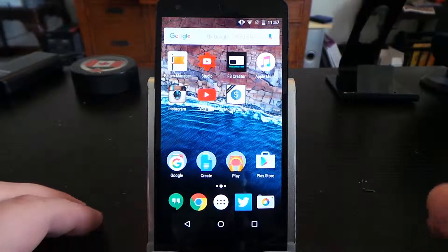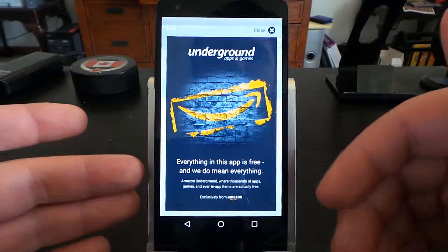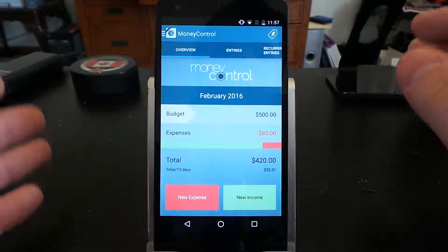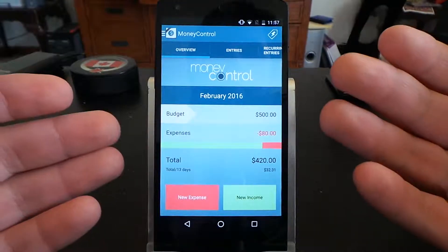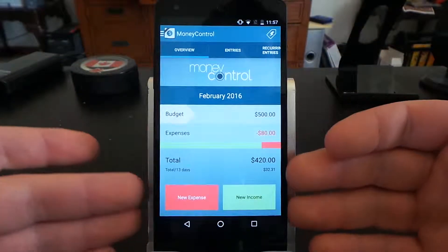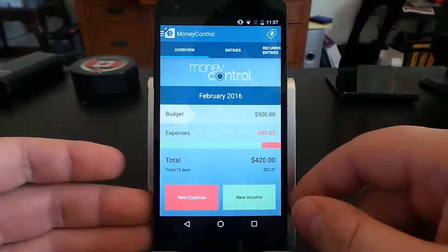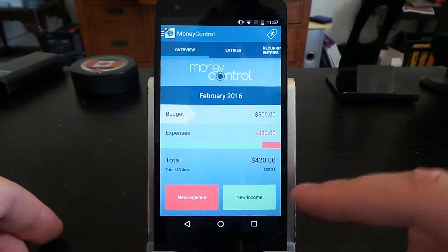Let's get started with the review. This is the app right here — Money Control. When you open it up, this is what it looks like, and then Amazon is going to do their little advertisement inside it. That's pretty typical with some apps. The overview shows your account total, your most expenses spent, your initial opening balance, and the budget. New Expense or New Income is where you would add your transaction.